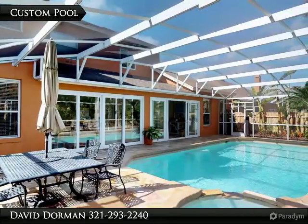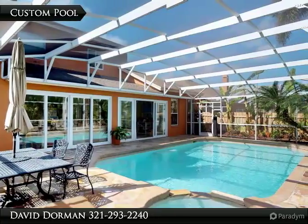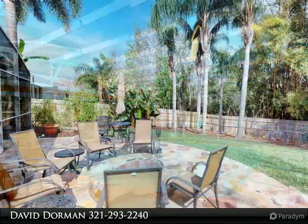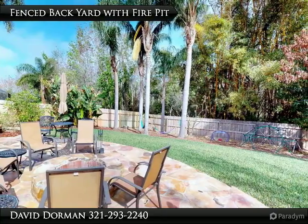Private resort-style living in a sought-after gated community located nearby to popular local restaurants, shopping and entertainment. Welcome to Brookstone. Situated on an interior lot with amazing pool and fire pit.